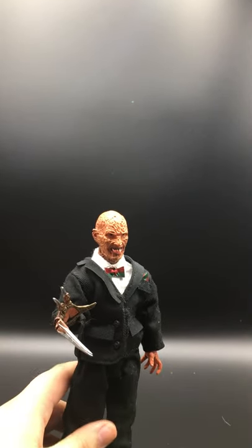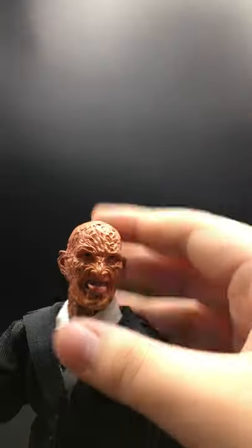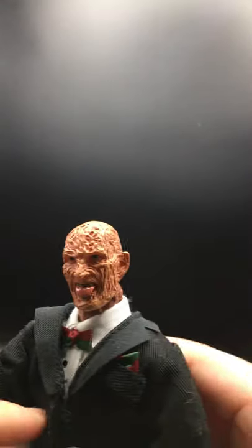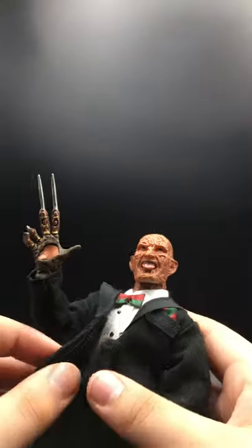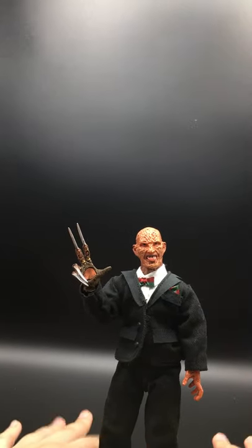Now getting into the actual top ten. Starting us off is Tuxedo Freddy from 3, I believe. He comes with Nancy's house here, and it used to light up — my battery died, but that's really cool. My only problem with it is this hand; he's always doing that weird pose. The skin tone is very light, very plasticky. I had to go in and add some Velcro to it to make it look better. Overall it's a really nice figure. It's just not very articulated, it has problems standing, and the paint could be better. But still, it's awesome.